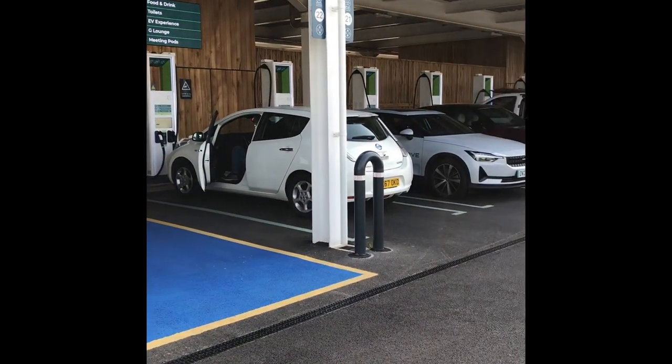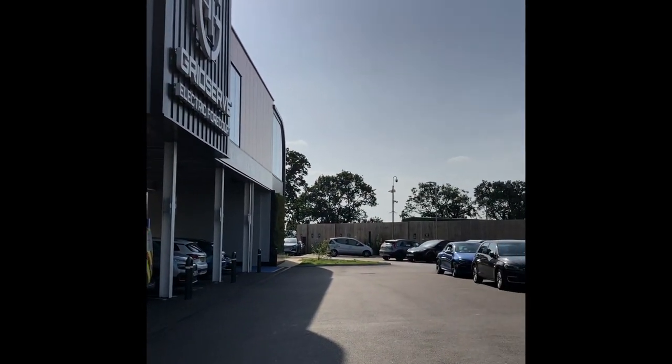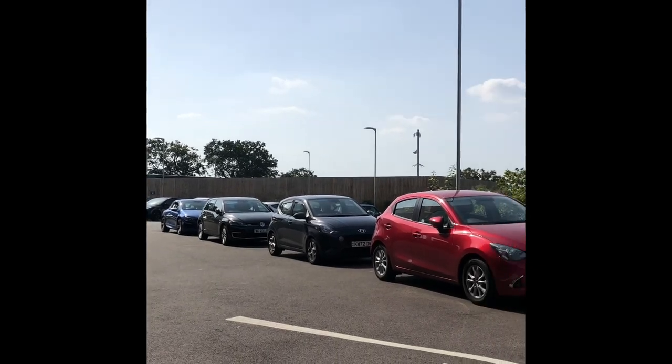As you can see, there are plenty of EVs charging away today. It's a lovely day for it, and many people on the roads as well.